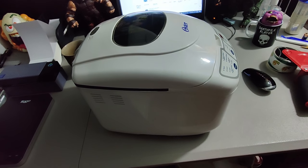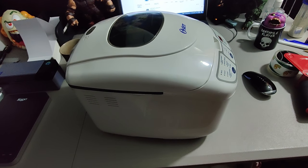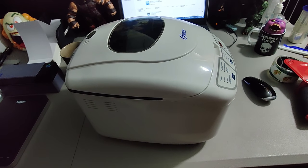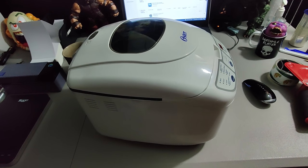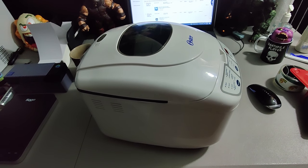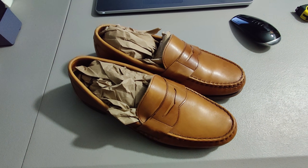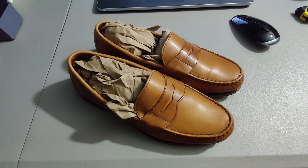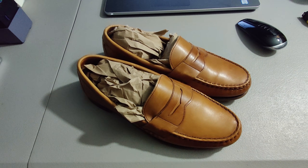Sold this bread maker for $35 plus shipping for a total of $53.69 — got it for $2 at a thrift store toward the end of the worst part of the pandemic. Everyone was buying bread makers on eBay during that time and the price skyrocketed, then came back down. If I'd got it a bit sooner it probably would have sold for double, but I still got $35 for only two bucks. Sold these Alan Edmund loafers — they were returned so I relisted them and sold them again for $39.95 plus shipping. Paid $4.99 at a Goodwill.